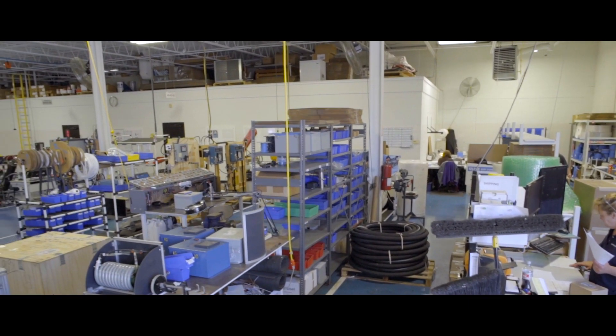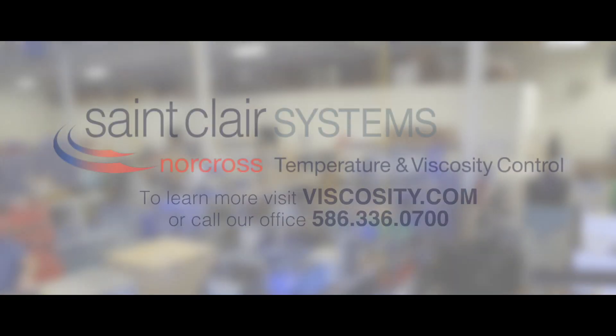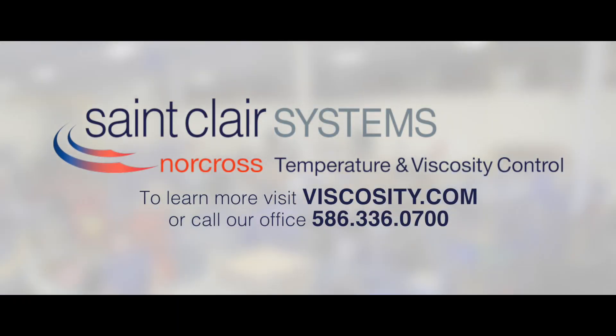To learn more about how St. Clair Systems can help you, visit us at viscosity.com or call our office at 586-336-0700.